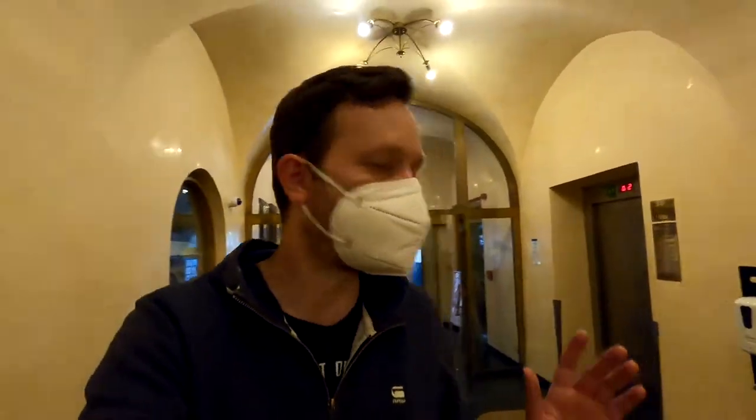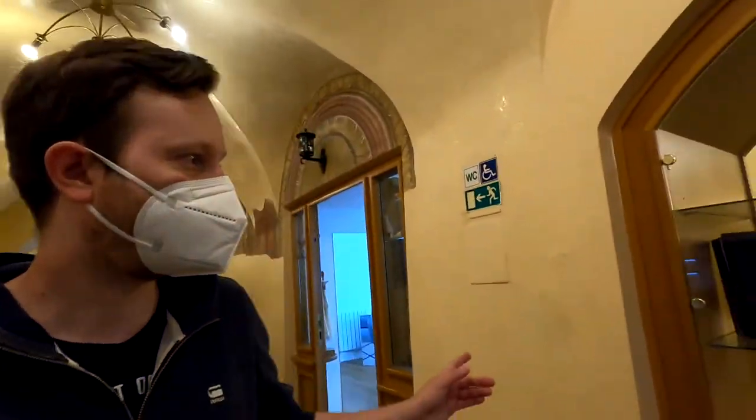The funny thing is they actually have some small stores here. This morning I saw a hairdresser, and as you can see, a shoe store as well in the hotel.